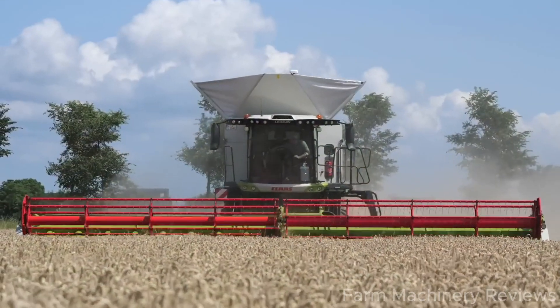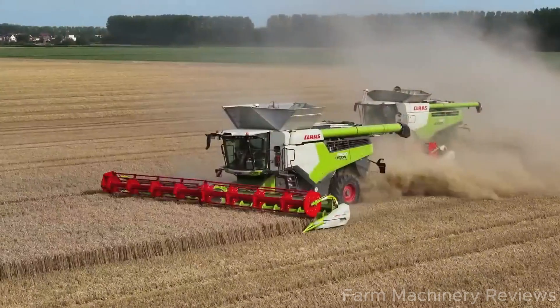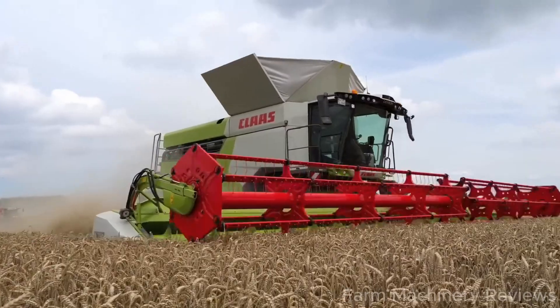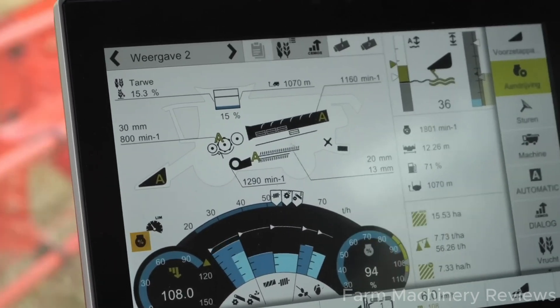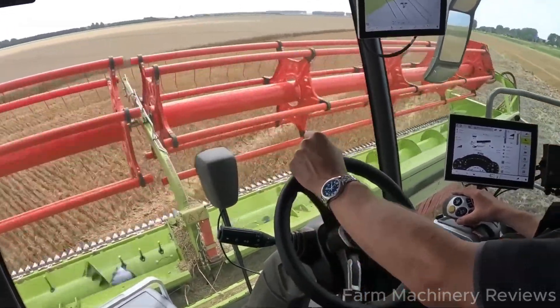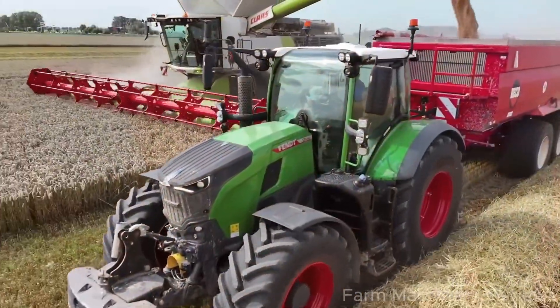At the heart of the Lexion 8900 lies the MAN D42 engine with a displacement of 16,200 cubic centimeters, delivering a maximum power output of 790 horsepower. This makes it the most powerful engine in its field, sharing the title with AGCO's Ideal 10T. The standout feature is the APS SynFlow Hybrid Threshing System, which combines high-capacity cylinders with Roto Plus technology to ensure superior productivity, increasing efficiency by 25% compared to previous models. The Jetstream cleaning system, with pressurized ventilation and automatic slope compensation, delivers high-quality grain to meet the most demanding requirements.